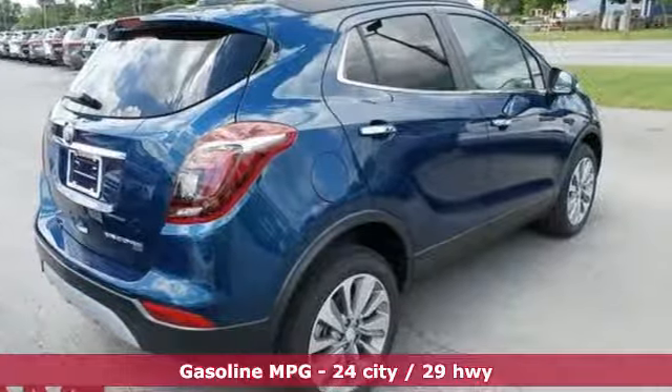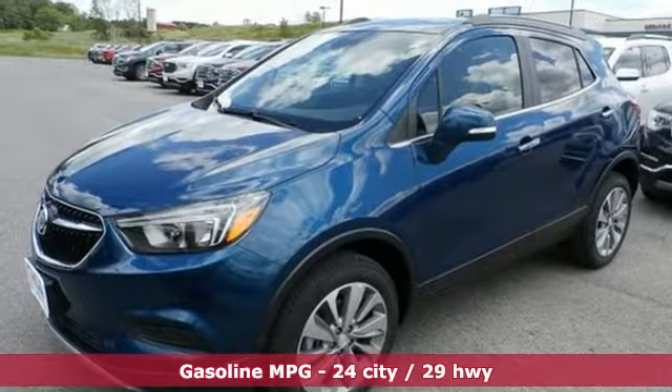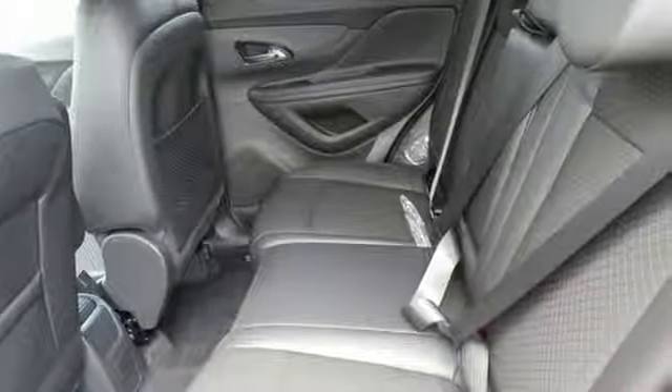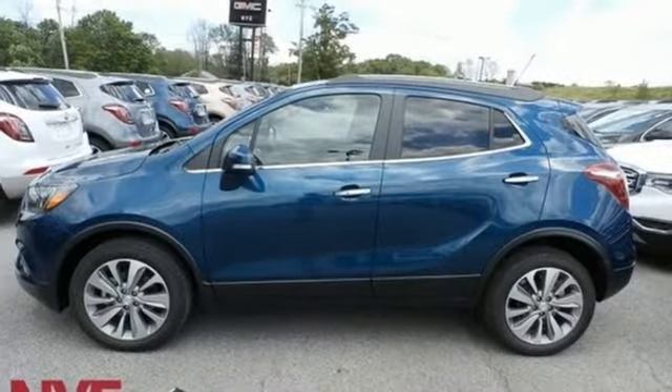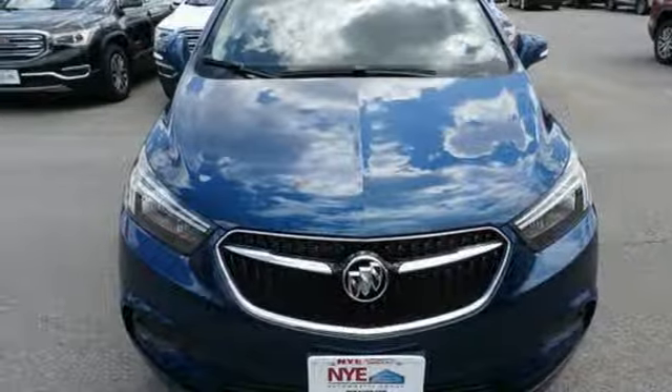It comes with great features you love: automatic transmission, manual tilting steering column, streaming audio, manual telescoping steering column, power heated mirrors, external memory control, aluminum wheels, doors and push button start proximity key, and intercooled turbo inline 4 cylinder engine.